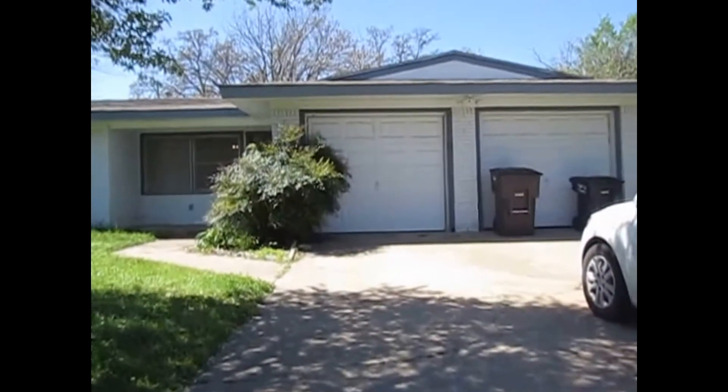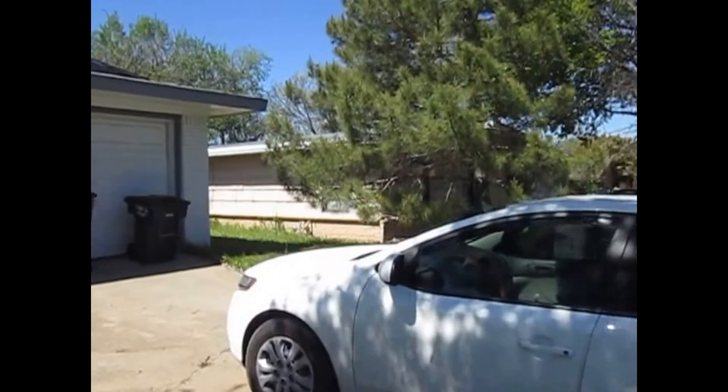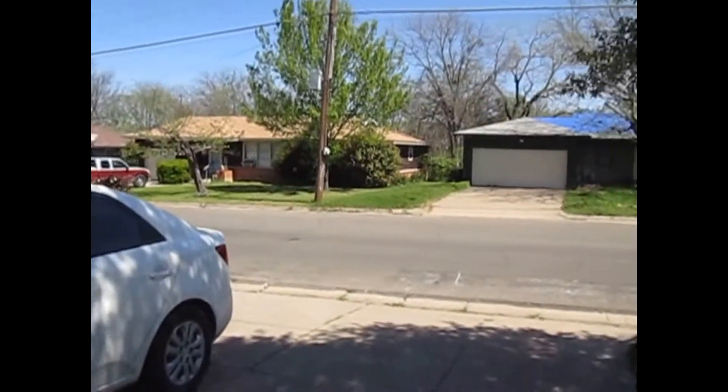This is Millie with Specialized Property Management. I'm near the property at 4766 Cockerell Avenue in Fort Worth. I'll be showing you today the features of this property.